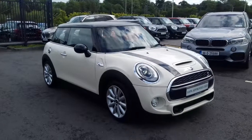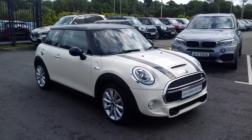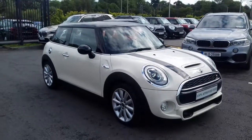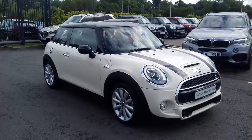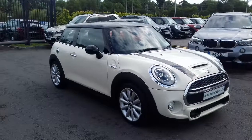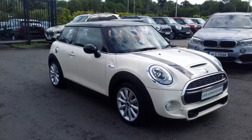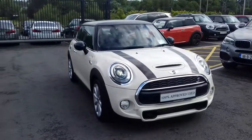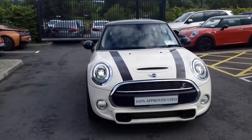Hello Dave, this is Conor from Colin Quinn Mini in Athlone. Here is the very nice 1A2 Cooper SD 3-door hatch. This is a demo car so it's never been owned privately and hasn't really been driven at all. The colour is pepper white, which is a really classic Mini colour, with a black roof, white mirrors and black bonnet stripes.